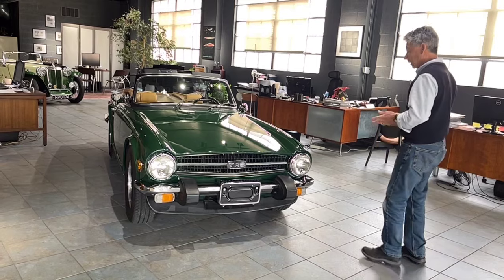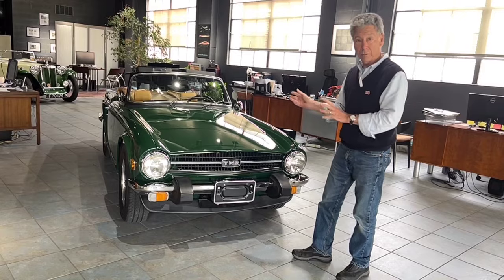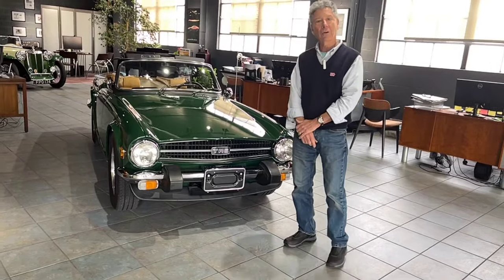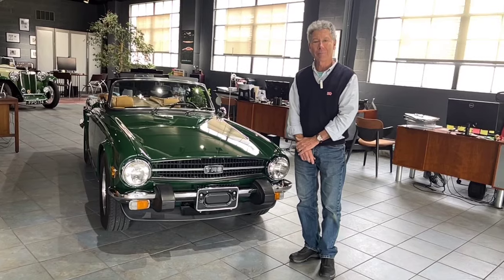Please contact us with any questions — we'll be happy to answer them and do any additional photographs. This is an easy car to represent because it's really that good. Thanks for taking the time to look at our car, and hopefully we will find another caring home for it.